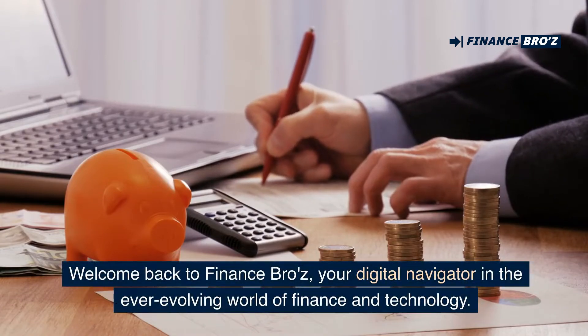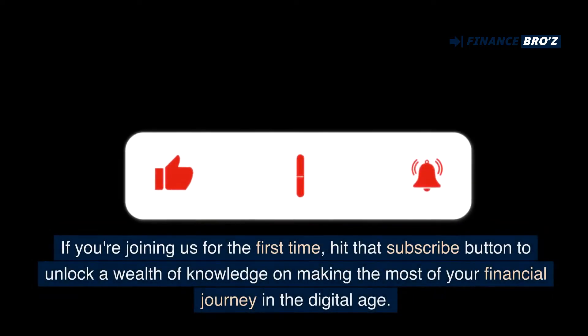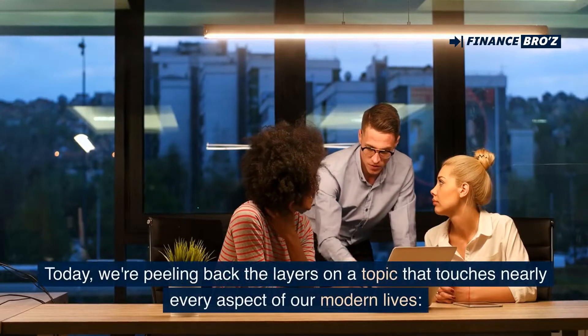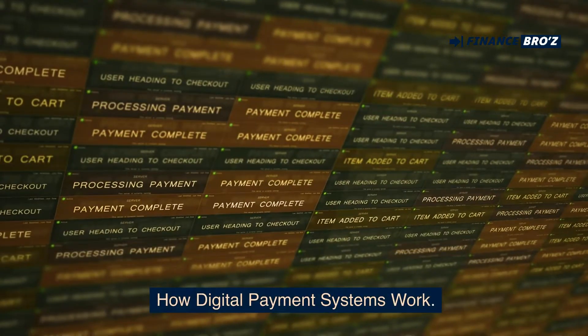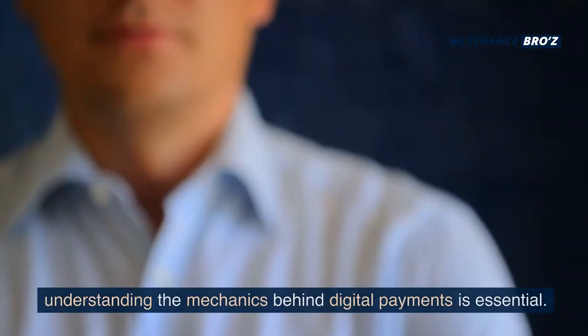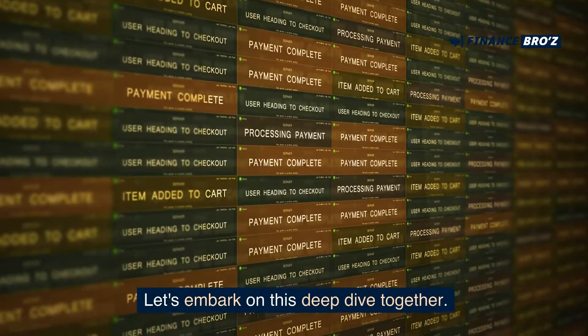Welcome back to Finance Bros, your digital navigator in the ever-evolving world of finance and technology. If you're joining us for the first time, hit that subscribe button to unlock a wealth of knowledge on making the most of your financial journey in the digital age. Today, we're peeling back the layers on a topic that touches nearly every aspect of our modern lives: how digital payment systems work. In a world where transactions are increasingly becoming digitized, understanding the mechanics behind digital payments is essential. Let's embark on this deep dive together.